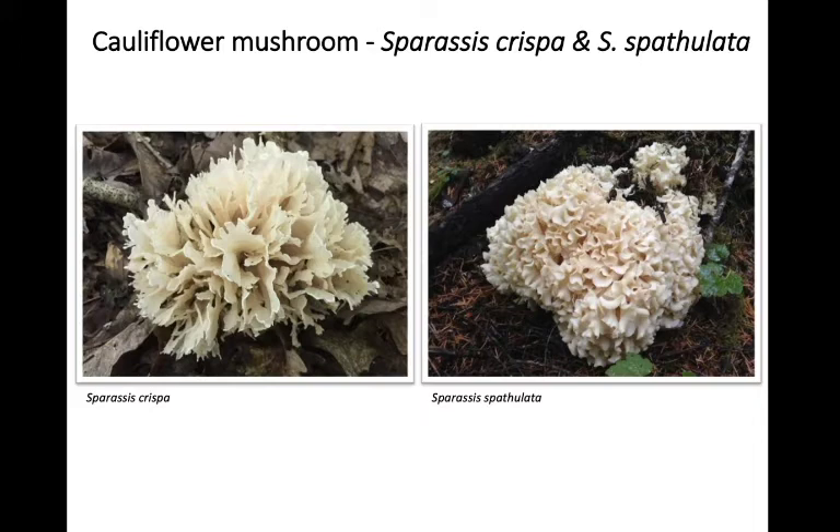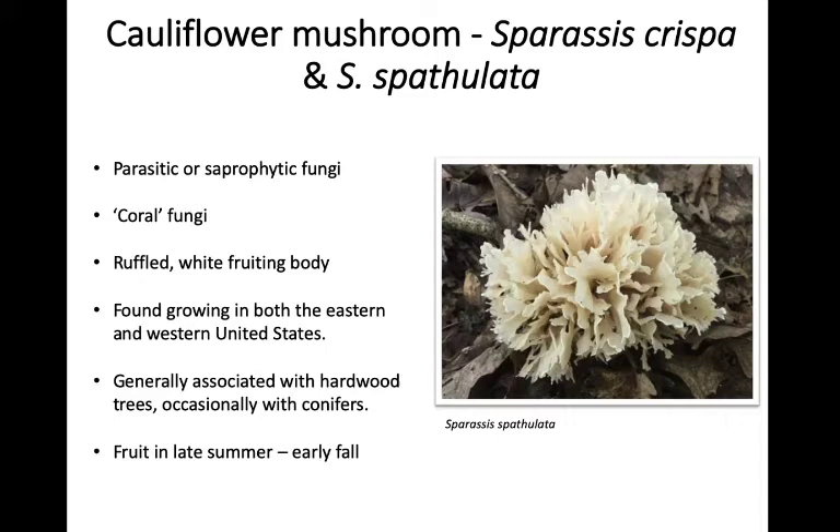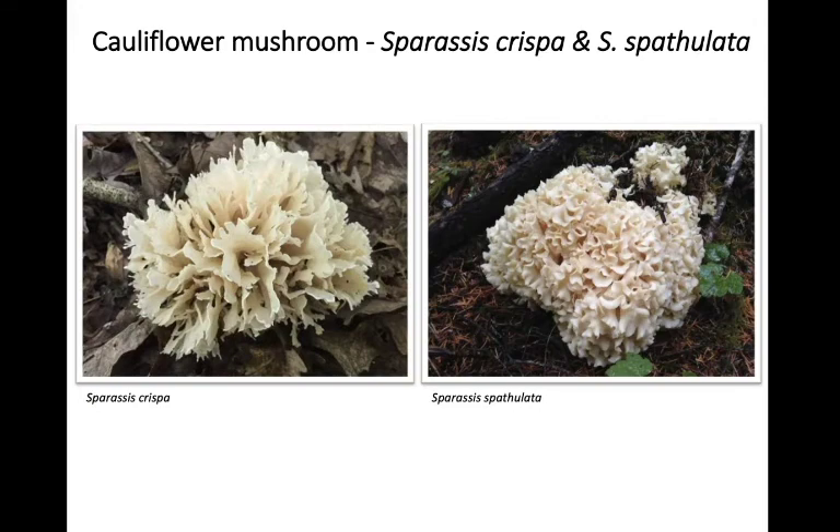Cauliflower mushrooms — we don't encounter those quite as frequently around here, but they are found in our area. Unlike the polypore fungi we've discussed, these are actually coral fungi — they don't have pores or gills. All spores are borne along the branching structures of the fruiting body. Like some of the others we've talked about, they can be parasitic or saprophytic. They have this ruffled white fruiting body and are found in both the eastern and western United States. In the eastern US we have Sparassis crispa.